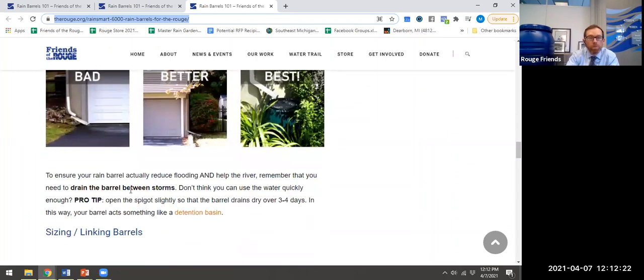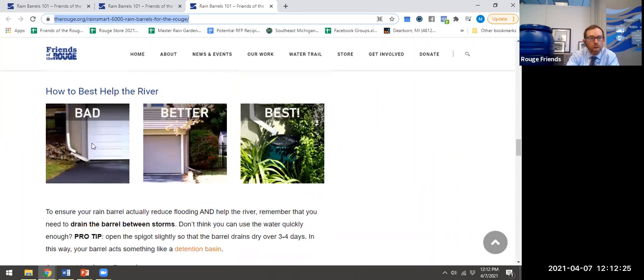How to best help the river: it's not uncommon where people have their downspouts going onto their driveway apron. This is the worst for the river — this water goes straight into the river and carries pollution along the way, whether it's oils from your car or metals from your brake dust. You can redirect that downspout onto your grass or your landscape — that's going to be best. Ten feet away from the house is good so you don't have foundation problems. And if you can add a rain barrel, a rain garden, or have the rain barrel overflow to a rain garden, that's really great — that's going to be one of the best things you can do.